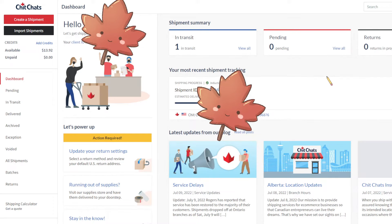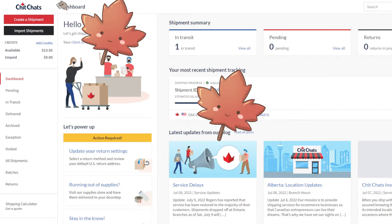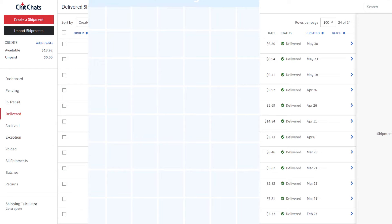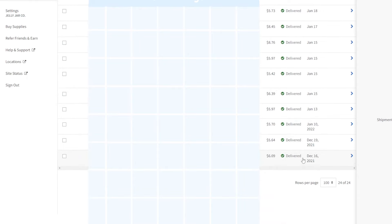Chit Chats currently operates from BC, Alberta, Ontario, Quebec, and Atlantic Canada. You can make an account online, fill in your shipping info, and print labels at home. They have a dashboard where you can track all your current shipments. The only downside is that you have to physically drop off your packages at their designated locations. But the price is significantly cheaper than buying postage directly from Canada Post. For example, most of my small light packages under 100 grams would cost around $9 to ship from Toronto, Ontario to the West Coast in the US — and that doesn't even include tracking. But with Chit Chats, it's only around $6 Canadian, and that includes tracking.